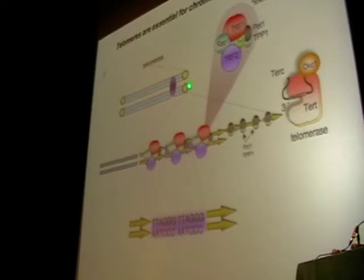Telomeres can lose their functions if they become critically short, and this telomere shortening is associated with cell division unless telomerase activity is present, something that happens, for instance, in cancer cells. Telomere function can also be lost if any of the proteins of the shelterin complex is altered. Shelterin are the proteins that bind to the telomeric DNA.